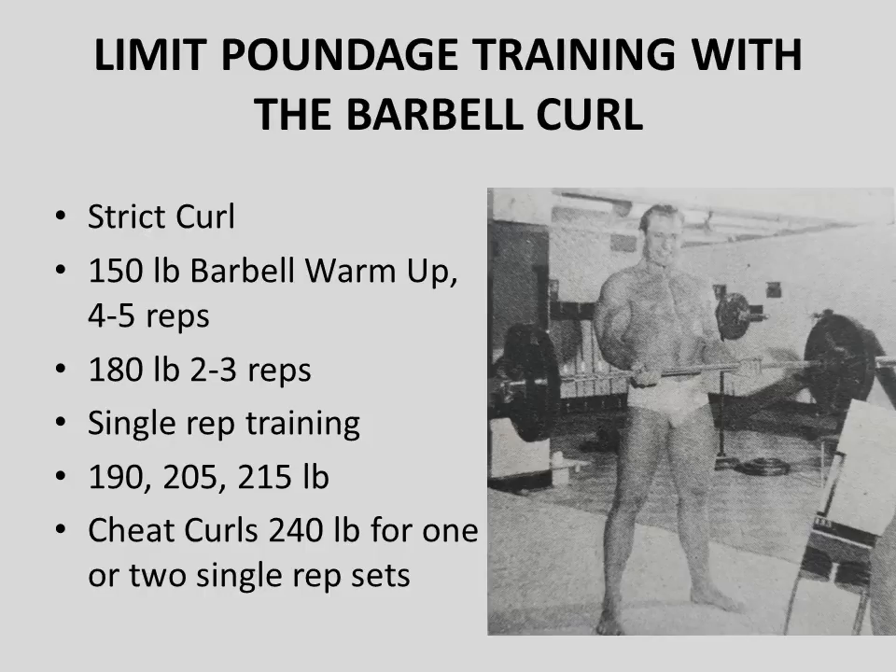One of the first concepts Alan Stefan discusses is limit poundage — basically the principle of working towards single-rep training. He states this should ideally be used with the barbell curl because it is a compound exercise that allows for heavy poundages. He wasn't cheating in the first stages; he would start with the strict curl and warm up with 150 pounds, performing only four or five reps in very strict fashion.